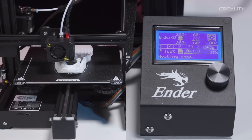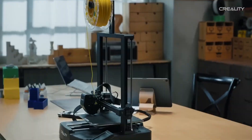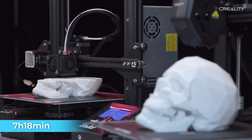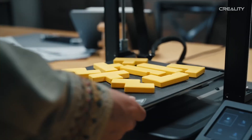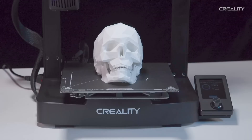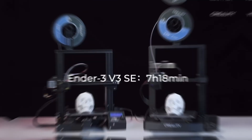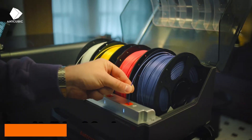Now, let's talk about the trade-offs. There's no touchscreen interface, which feels outdated compared to newer models. The lack of a filament run-out sensor means you need to monitor prints closely, and no built-in camera means remote monitoring is off the table. Still, for the price, these drawbacks are manageable, especially with Creality's expansive upgrade options. Overall, the Creality Ender 3 V3 SE delivers reliable, high-quality prints at an unbeatable price. If you want to start 3D printing without breaking the bank, this one's a winner.